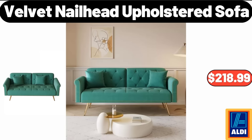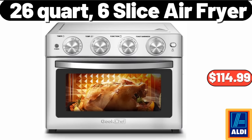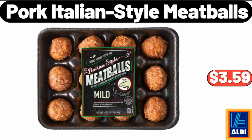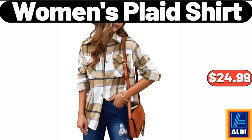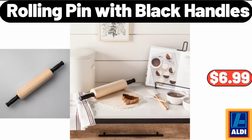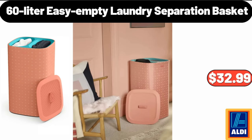Velvet nail-head upholstered sofa, $218.99. Twenty-six quart six-slice air fryer, $114.99. Pork Italian-style meatballs, $3.99. Christmas holiday stocking with pom-poms, $12.99. Women's plaid shirt, $24.99. Rolling pin with black handles, $6.99.